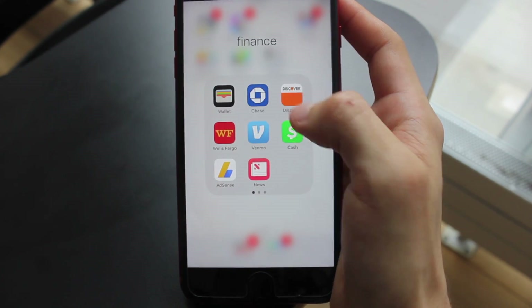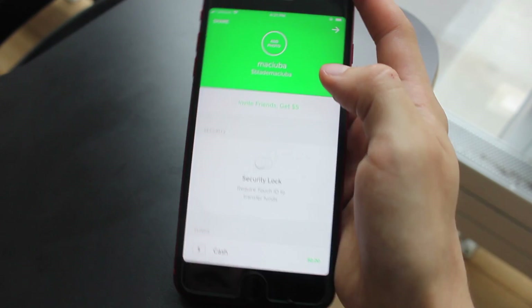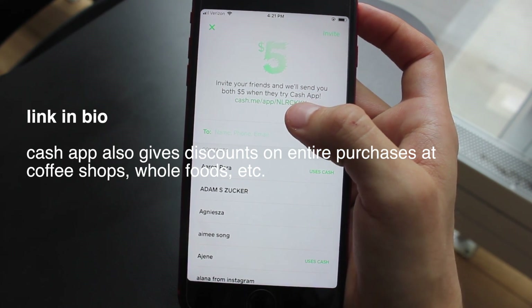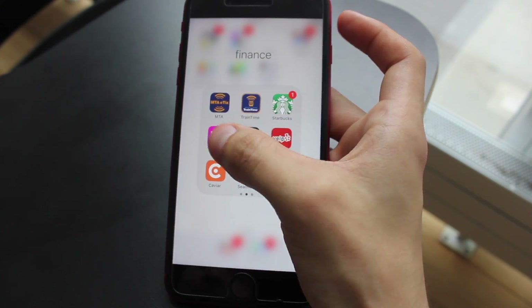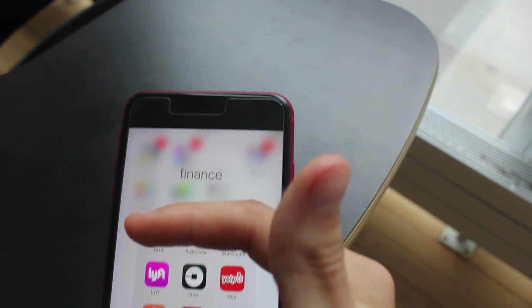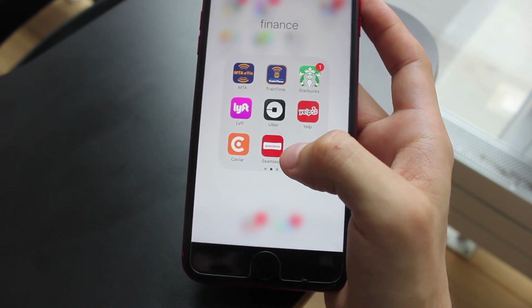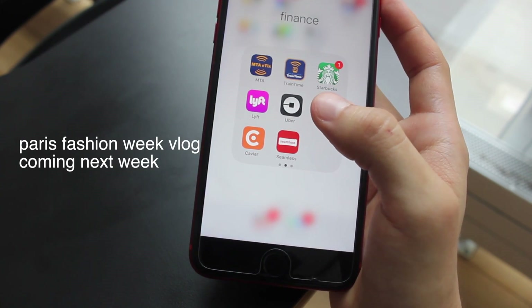Finance is where I keep my bank app, Venmo, and Cash App. Cash App is a good alternative to Venmo — they give you a physical card, a free $5, and you can use it anywhere. I'll show my referral code so you can get $5 off your first purchase. MTA and Train Time are for taking the Metro North up to Connecticut to see my aunt. Lyft and Uber are pretty much the same app, and I also use Via — I'll put the promo code on screen for $20 off your first ride. Caviar and Seamless are for ordering food, which I used a lot during New York Fashion Week when I was editing videos at the hotel and didn't have time to go out.